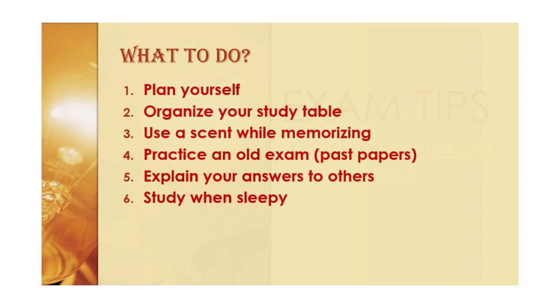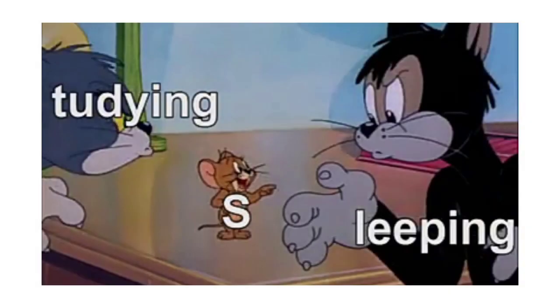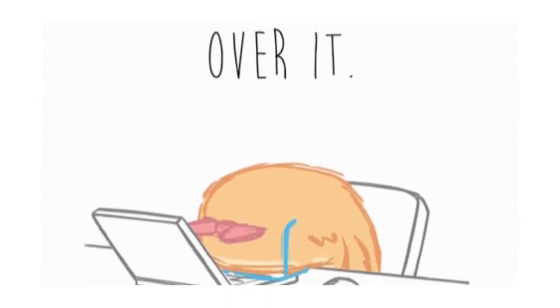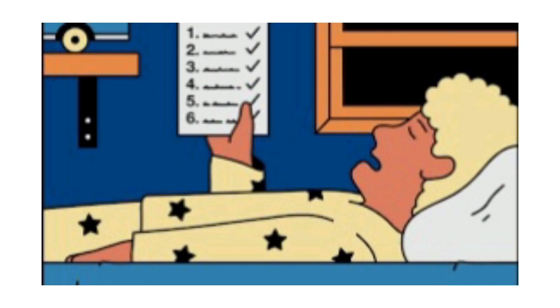Number six: study when sleepy. Instead of reading in bed before sleep, try reading for a few minutes before hitting the hay. During sleep, your brain consolidates new memories and puts them into long-term storage, so there is a good chance you will remember whatever you reviewed just before dozing off. Just try not to bring work into your actual bed, since the distraction can make it harder to get a good night's sleep.